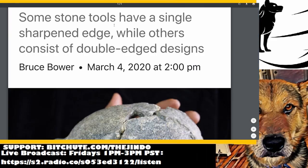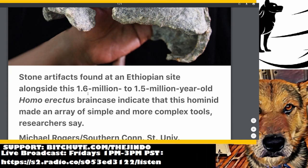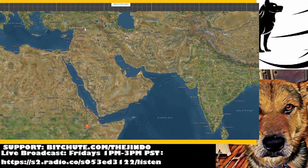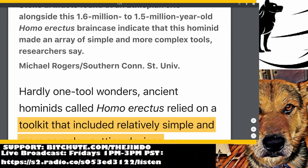Some of the stone tools they found have a single sharpened edge, while others consist of a double-edged design. These stone artifacts were dated to about 1.6 to 1.5 million years ago — that's almost a million years after Homo erectus is thought to have emerged. The oldest erectus find was somewhere in the Middle East, I think southern Israel, dated to about 2.25 million years ago. So the dates are being pushed back more and more.